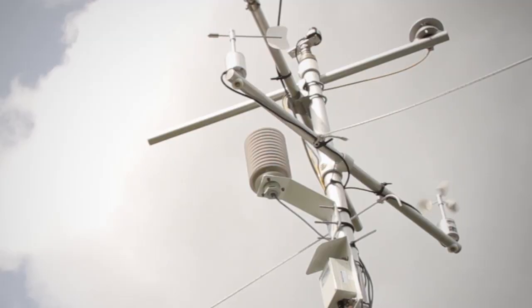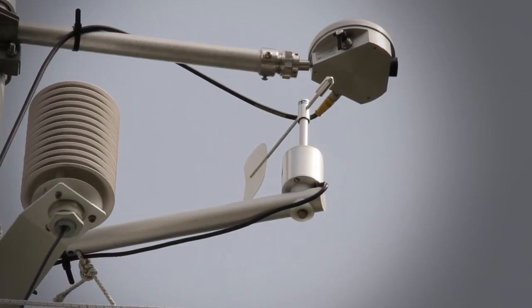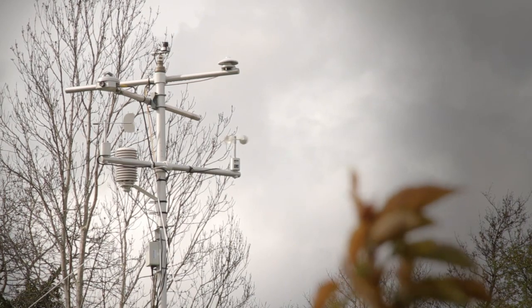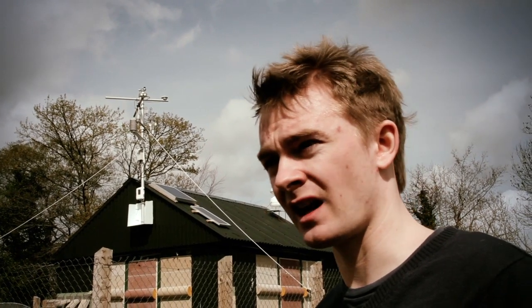We also have a barometer to measure pressure changes, an anemometer which monitors wind speed, and a wind vane to look at direction. The sensors towards the top of the pole monitor radiation — UV radiation and also global radiation — so it's able to discriminate between sunny days and overcast days.